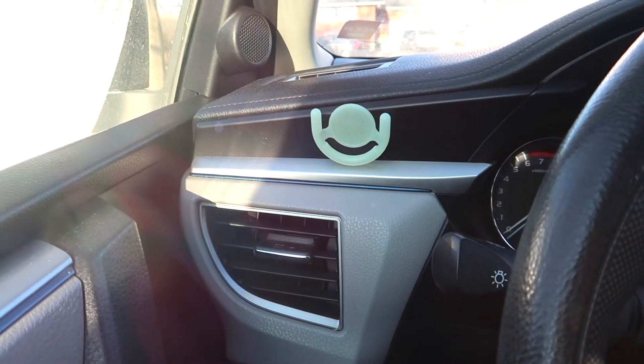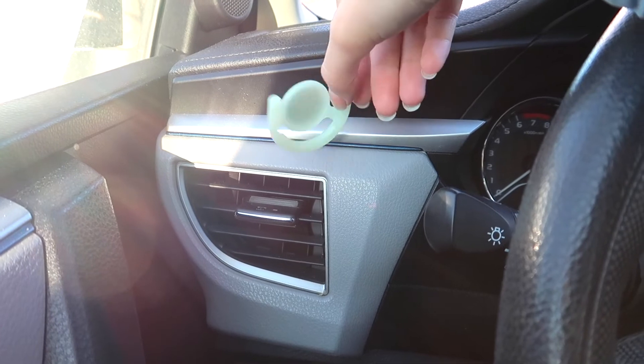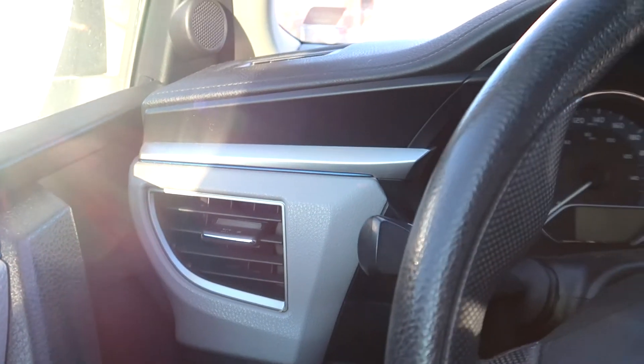I'm actually pretty upset because I thought it was going to work, but look at this — as soon as I touch it, it comes off. 3M, my butt. This just didn't work. I'm so sad. That's disappointing.